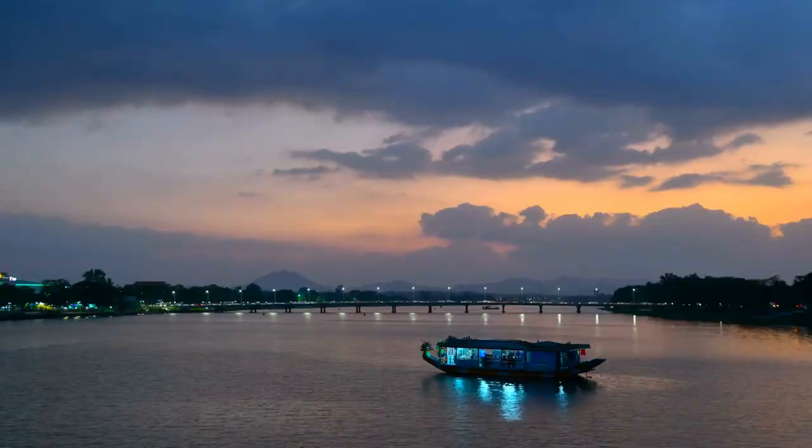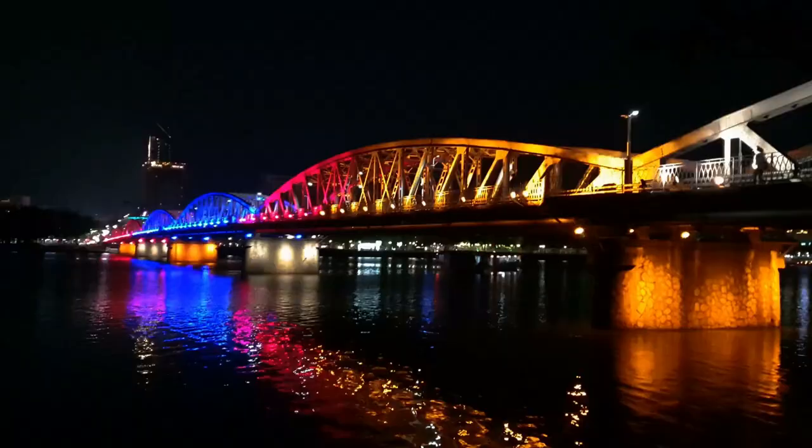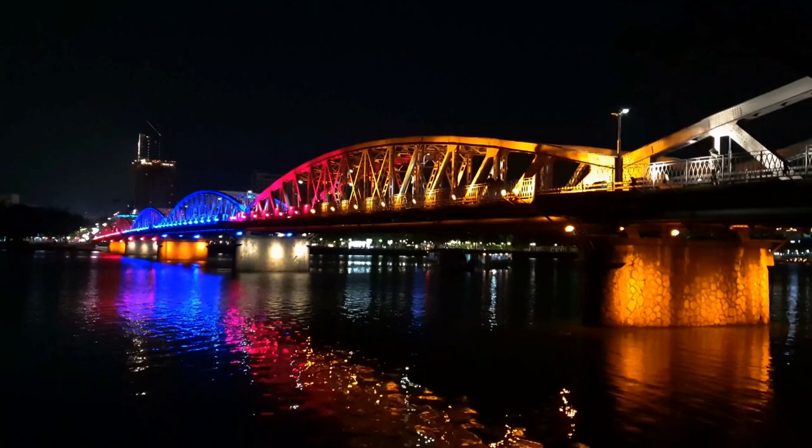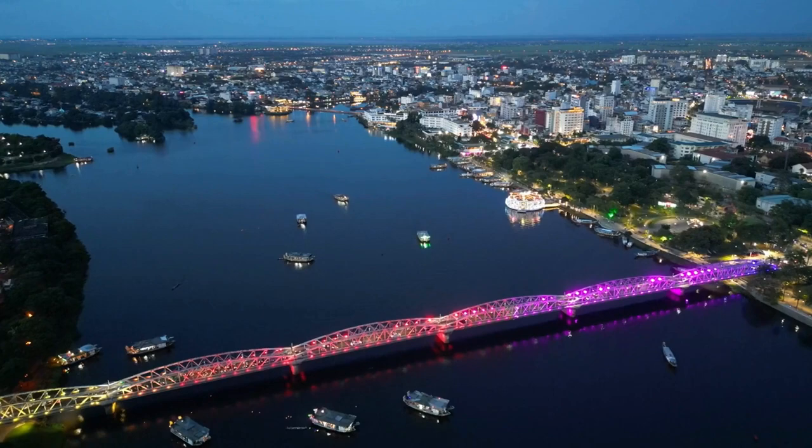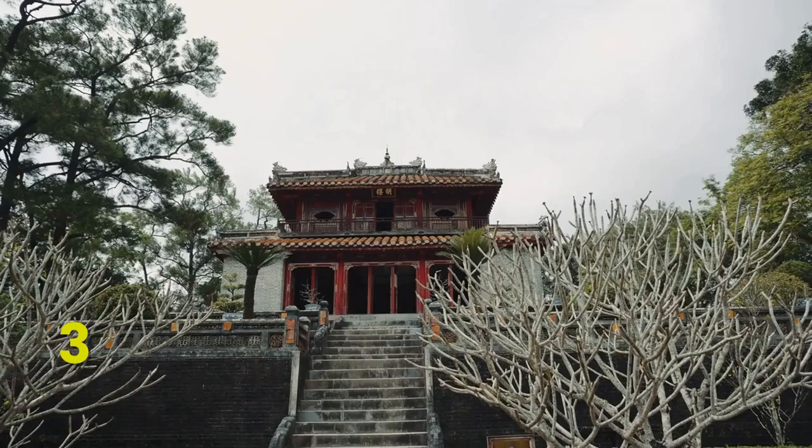When lit, the bridge and its reflection on the river create a picturesque scene that captures the imagination. It's also a lovely place for a peaceful walk to take in views of the city and the Perfume River. Truong Tien Bridge is more than just a bridge — it's a monument to Hue's past and present. The scars from past conflicts it bears serve as a reminder of the city's history, while its modern-day vibrancy symbolizes Hue's ongoing growth and development.